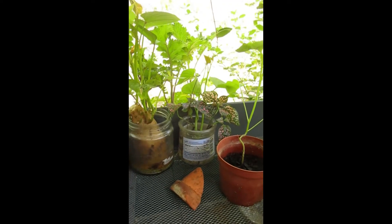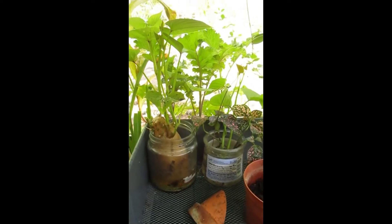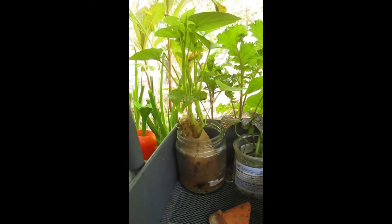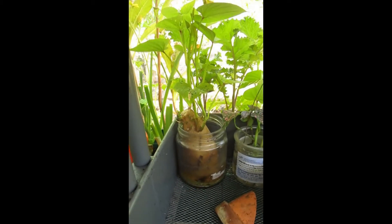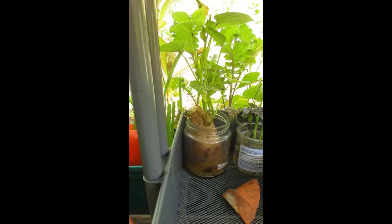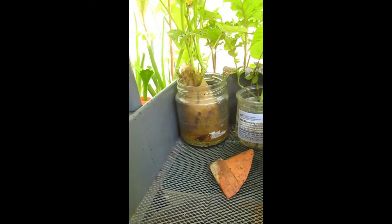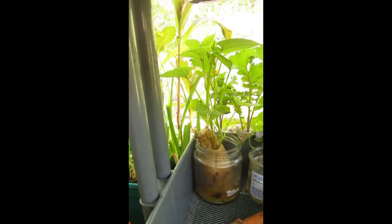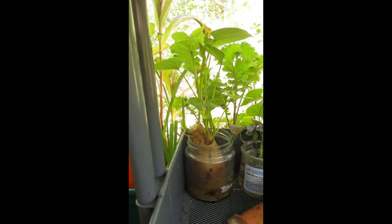They're sitting right next to a clipping from the jasmine above and some sweet potato pieces called slips. What I've done is set the sweet potato in a jar of water and let the slips grow, and once the slips are about six inches long I take the slip off.